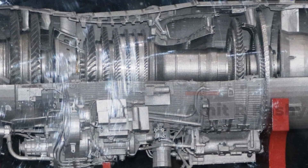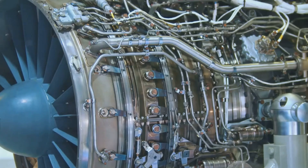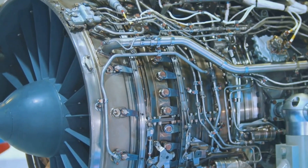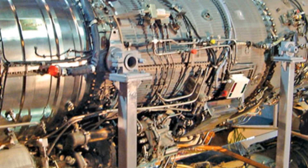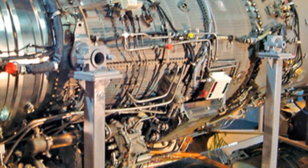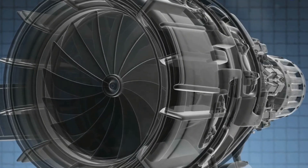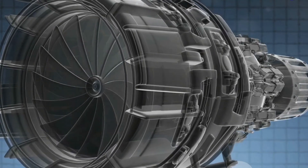Fuel efficiency and noise reduction are key factors in the modern context where sustainability and environmental considerations are paramount. The high-pressure compressor is another critical component, designed to operate at high temperatures and pressures, allowing for efficient compression of air and fuel. The combustion chamber is designed to ensure efficient fuel combustion, which translates into high thrust generation.